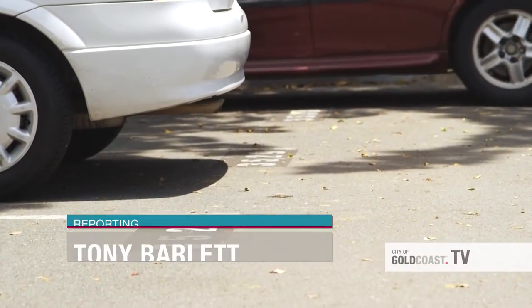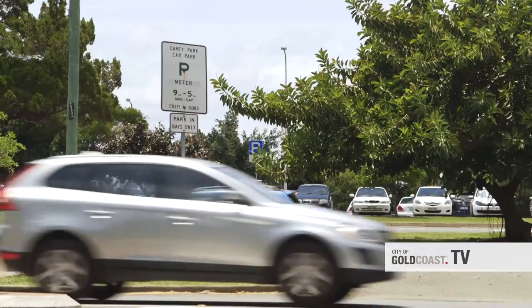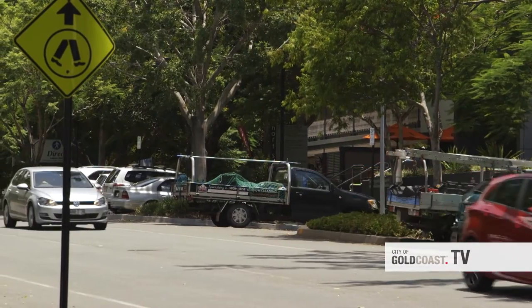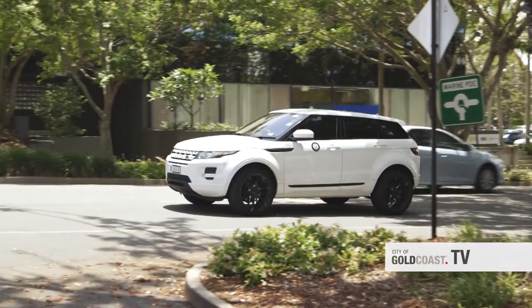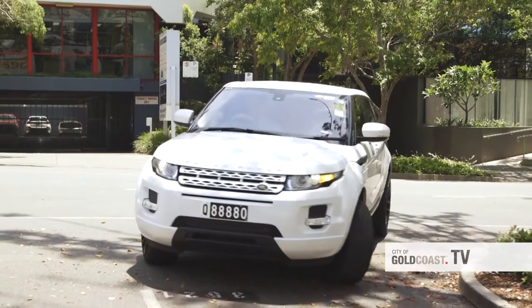From now on you'll be able to pay for only the time you use when you park anywhere across the Gold Coast in a bay with a four digit number. The big thing is you'll never again have to drive off with time you've paid for still left on the meter. The system also lets you retrieve receipts for tax returns or claims showing when and where you parked and for how long.